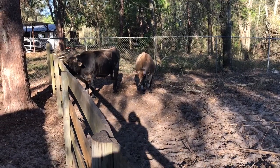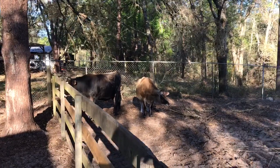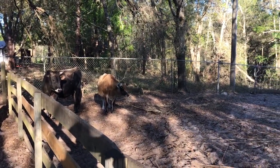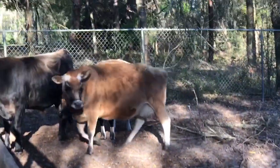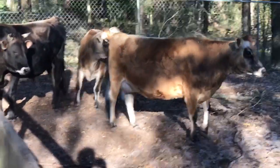And now the bull gets to go to market because, like I said, he's getting ornery. He busted down that fence last Sunday, and we don't want that to happen. So he knows now he can bust down the fence, he's just getting to be a little meaner. Jersey bulls are known for being really, really ornery.